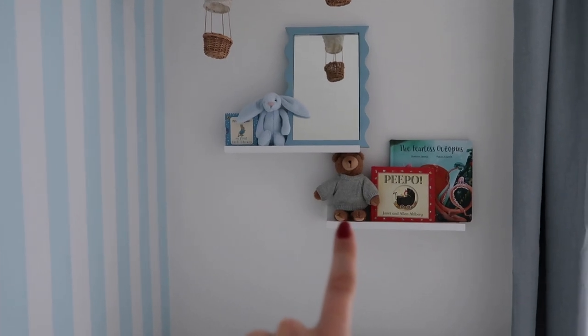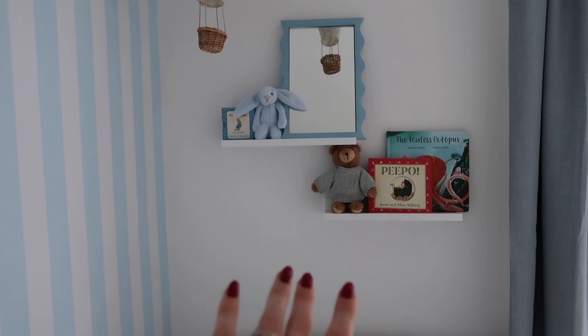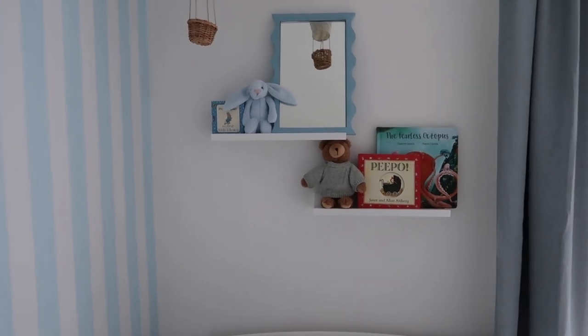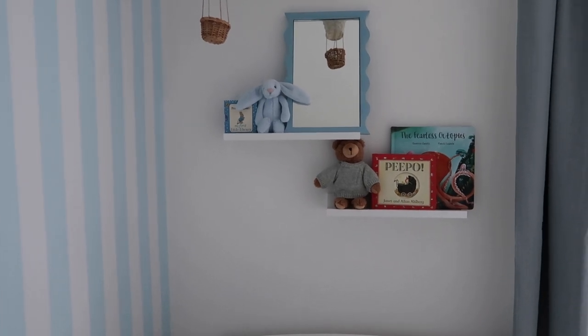I've been holding onto that mirror for ages because I didn't want to get rid of it and now I've found the perfect spot. Then a little Jelly Cat rattle and some Peter Rabbit books. This little teddy bear is adorable — that's from a brand called LED Details, they do some beautiful stuff. A little Peepo book — that was Margot's favourite, I love that book so much — and Fearless Octopus, which was a gift. I haven't read that one yet.